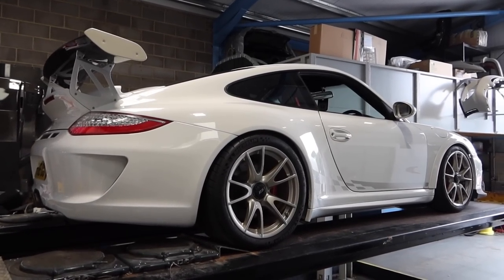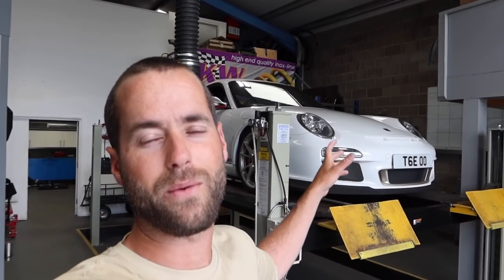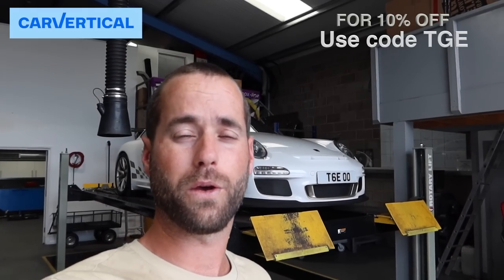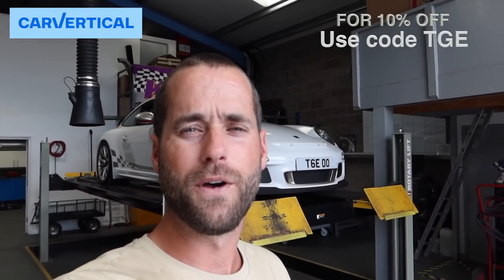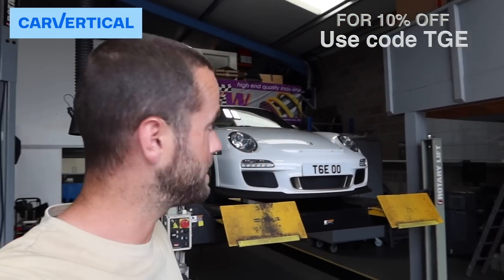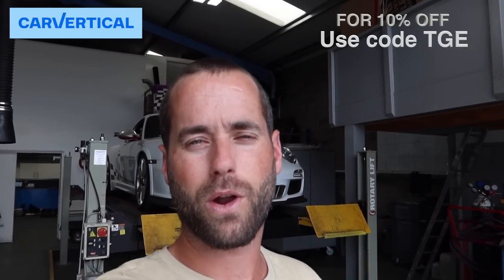If you missed the start of the video and my other videos with this car where we went through it being a Cat D and previously crashed, make sure you don't inadvertently buy a Cat D car — use Car Vertical with my code TG to save on your Car Vertical report. It'll go through all sorts of hidden nasties. I actually knew about this one, but had I not known, it would have been picked up by a Car Vertical report, which I run on all my cars.